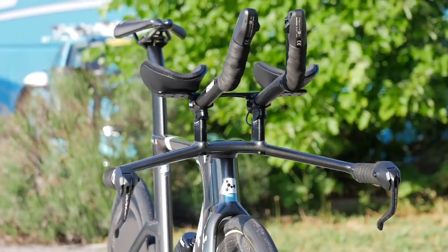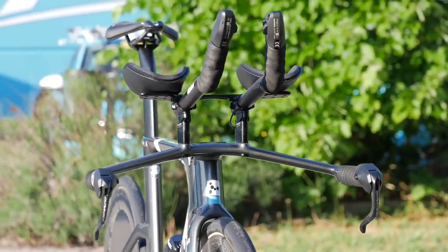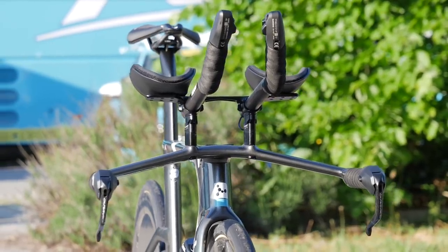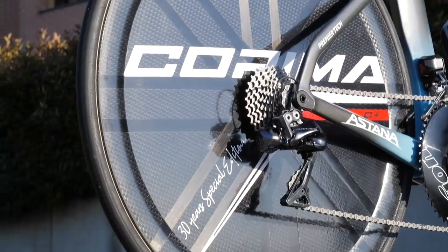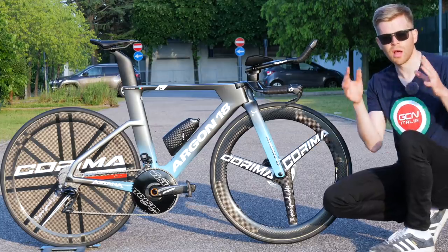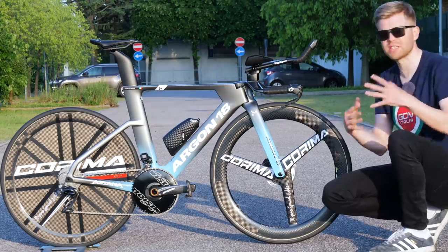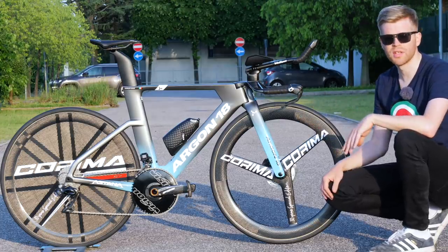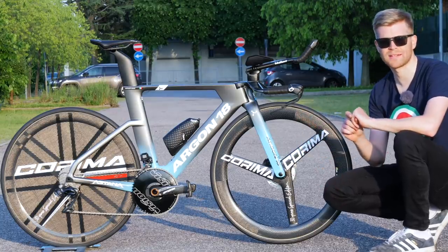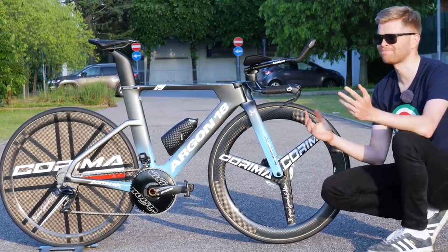Now, 10 watts might not sound like much to you, but at the top echelons of the sport where time trials are often won by just seconds, 10 watts can make all the difference. According to Argon, 10 watts in a 40-kilometer time trial at 50 kilometers an hour — typical of what the pros can amazingly achieve — represents about 25 seconds in time difference, which is huge.